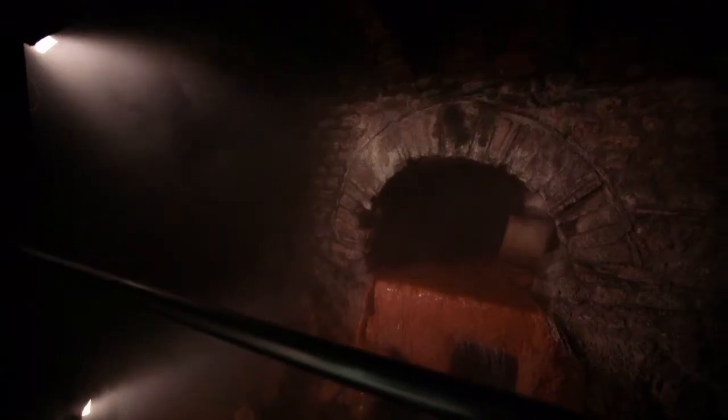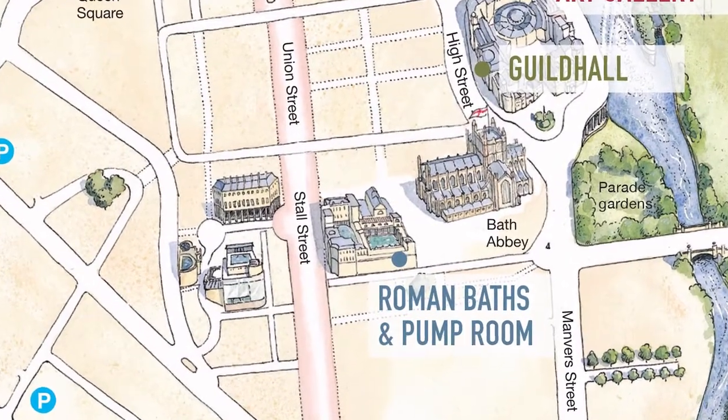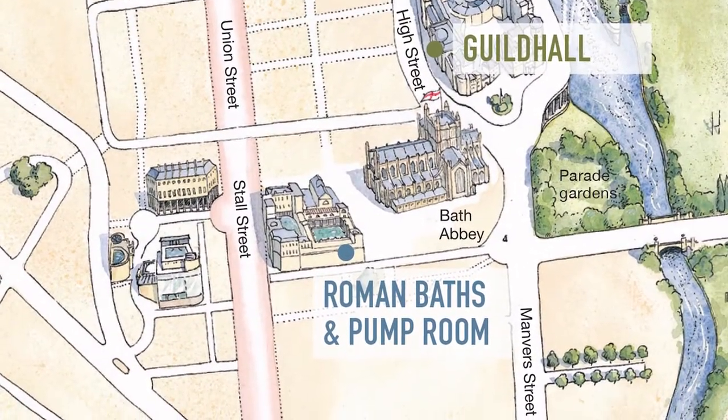The Romans could work on this by walking down the drain. They could access it through manholes, which is very important, because if the river flooded you didn't want all the water coming back up into the bath complex — and those manholes are still in place today. When you do come and visit Bath, take a walk down to Parade Gardens and you'll be able to see where the water flows out into the river.